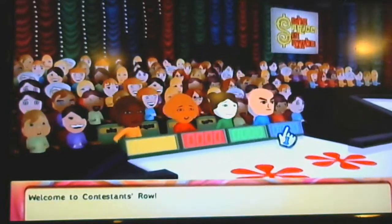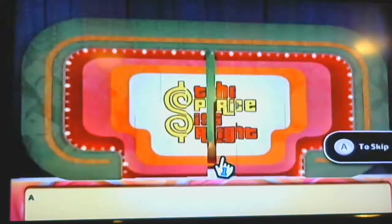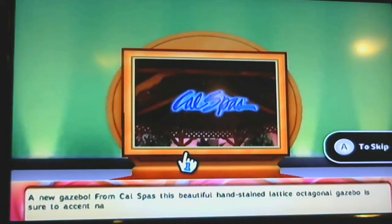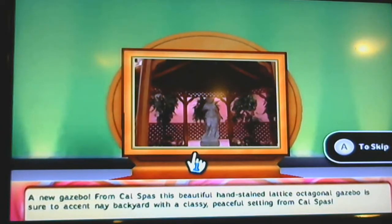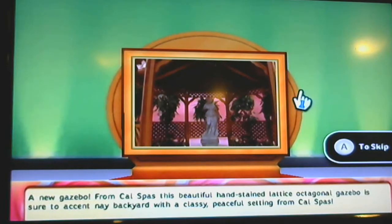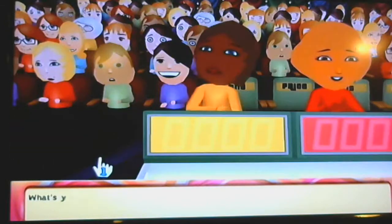Welcome to Contestants' Row. What's the item up for bid? A new gazebo. From Cal Spas, this beautiful hand-stained lattice octagonal gazebo is here to accent any backyard with a classy, peaceful setting. Let's start the bidding — what's your bid?